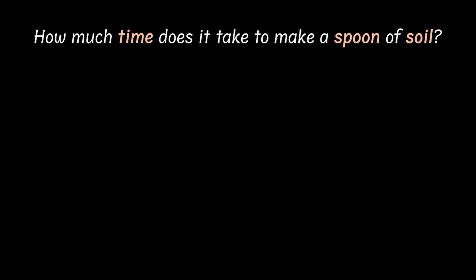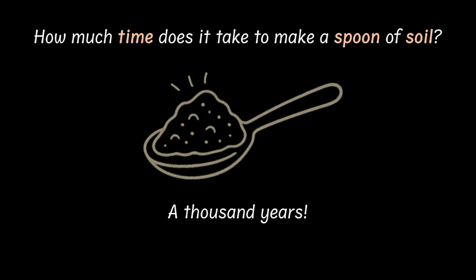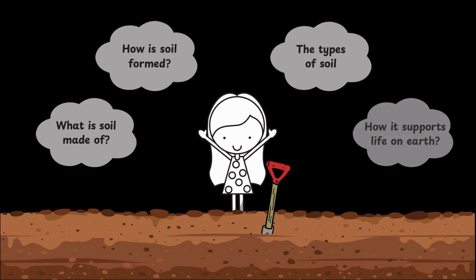How long does it take to make a spoonful of soil? One minute? An hour? Try a thousand years. Yes, you heard me right. That dusty, crumbly thing under your feet — that's a slow-cooked treasure. And in this video, we are going to dig deep into the soil to learn more about what it's made of, how it's formed, what kinds exist, and how it supports life on Earth. So what's it? Let's start digging.